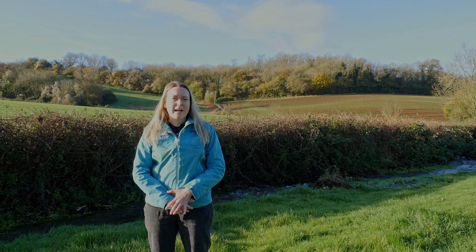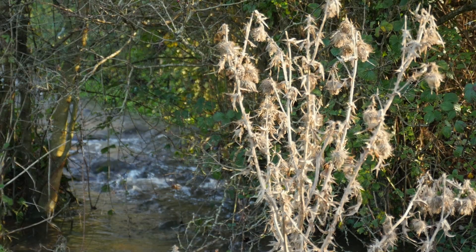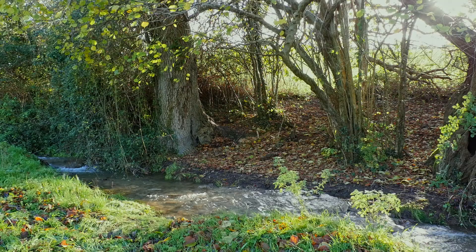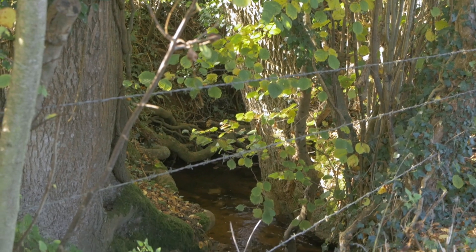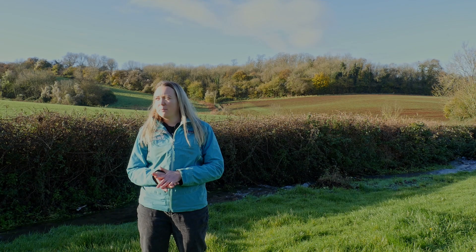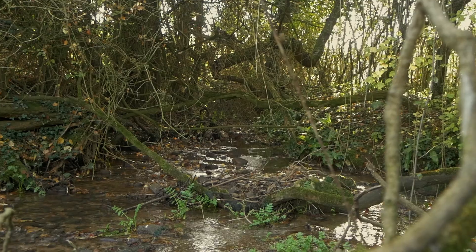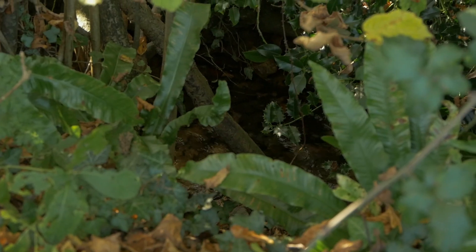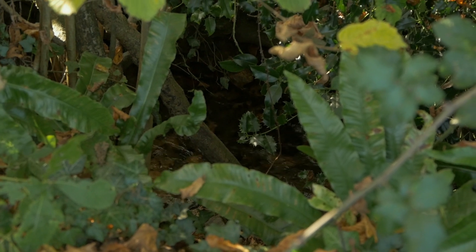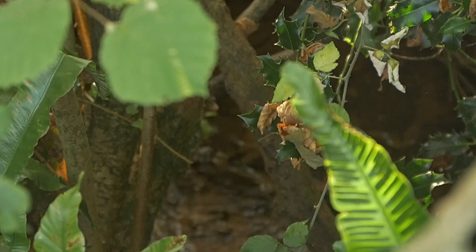Thinning of the canopies is really important to provide a good shade to sun ratio. Creating more areas of light, particularly in the river, will benefit vegetation and bankside vegetation to grow. Currently we're not seeing that through the stretch — it's really overshaded, and in these parts we're not getting the lovely macrophytes growing in the river, which is important for invertebrates and fish.